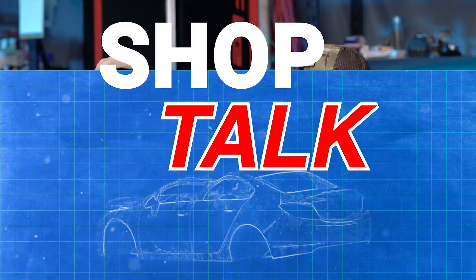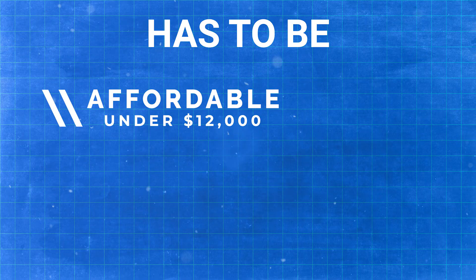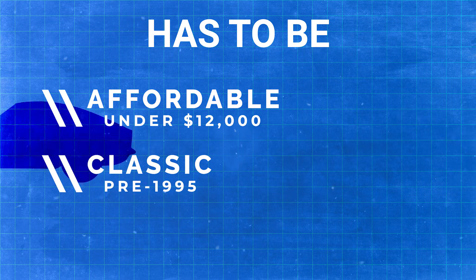I'm Ryan. I'm Dan, and this is episode one of Shotgun. Today we're talking about our favorite sports cars — not just any sports cars. We're talking about affordable and classic sports cars that were made before 1995. And they have to be red. They don't have to be red.